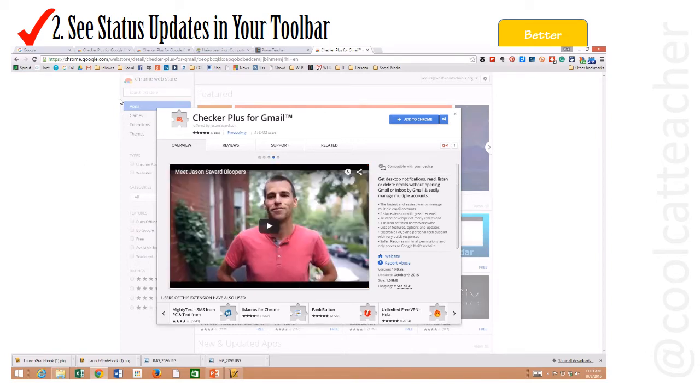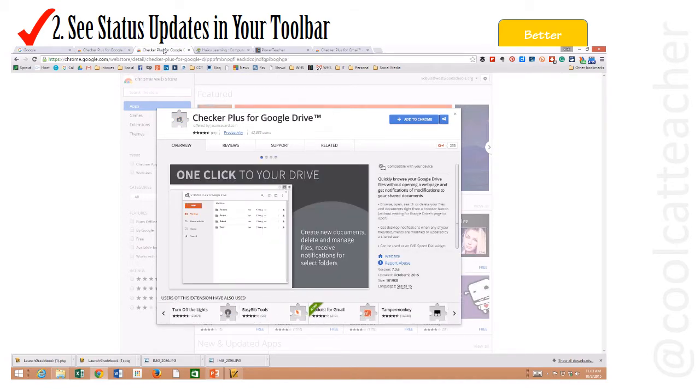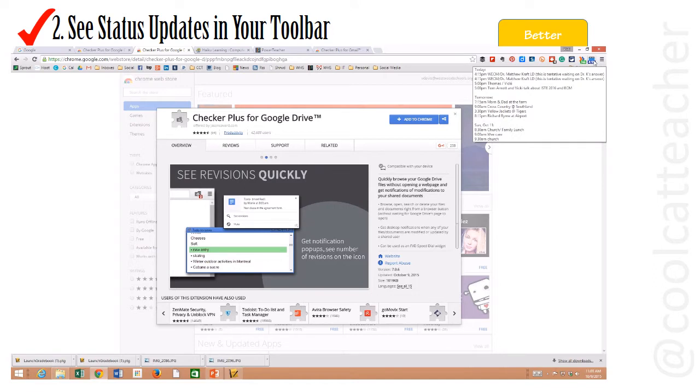Here you can see three add-ins that make it easy to check everything. There's Checker Plus for Gmail, Checker Plus for Google Calendar, and Checker Plus for Google Drive. This allows you to just point to something in your top corner and glance at your appointments, what's new in Google Drive, and what's new in Google Mail.